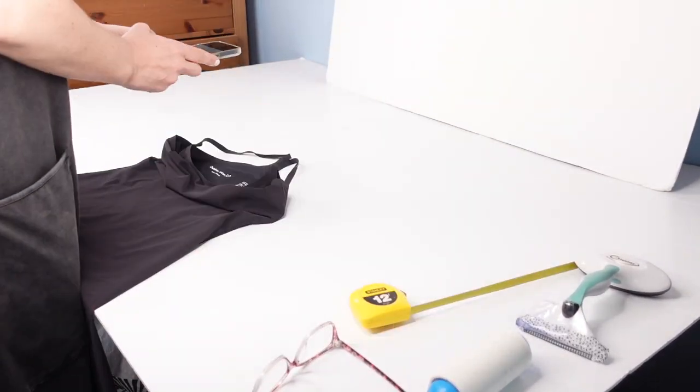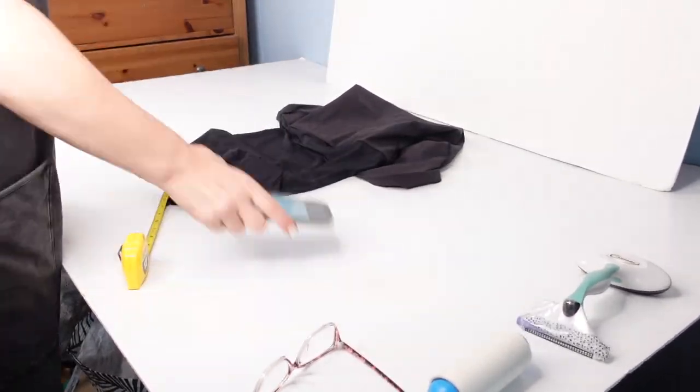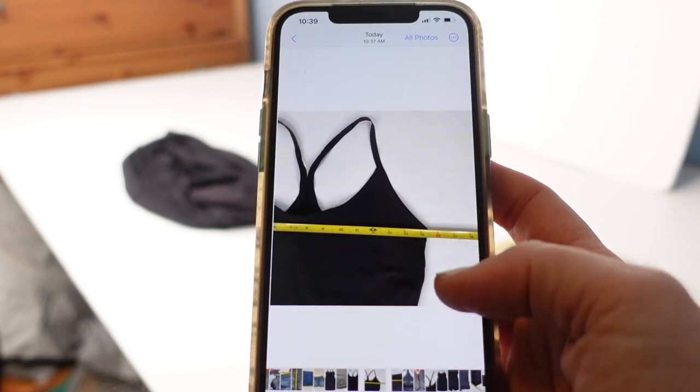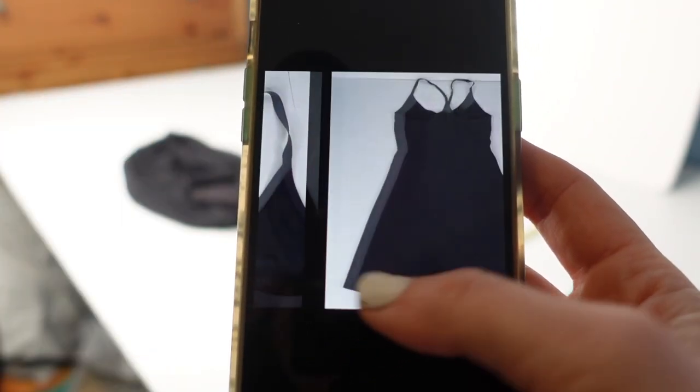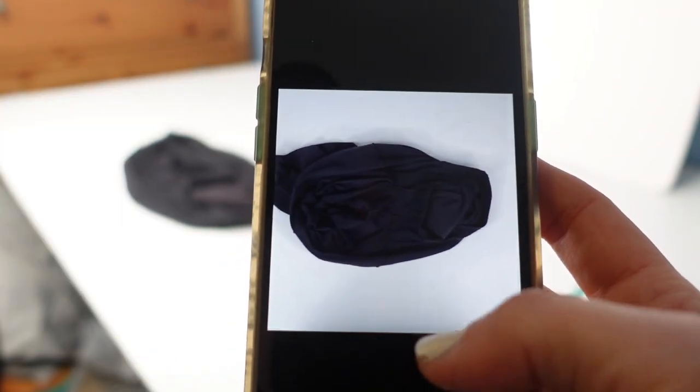I think a lot of the time it's easy when you consume reseller content to just imagine that it's all Starbucks and shopping. I really try to hit home all the other facets of this business and what work it takes. Today I photographed and got these items posted. When you begin to refine your skills in sourcing, you find that you're picking up fewer items, and fewer items mean less of an opportunity for things to be sitting in bags in the trunk of your car.